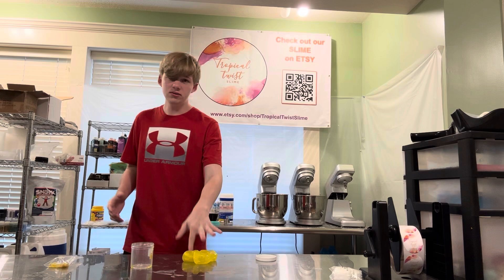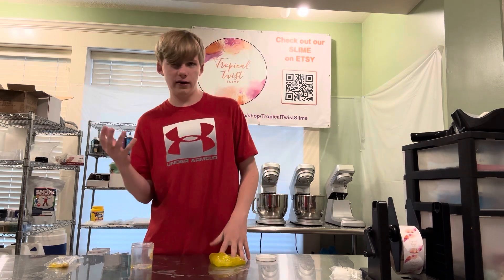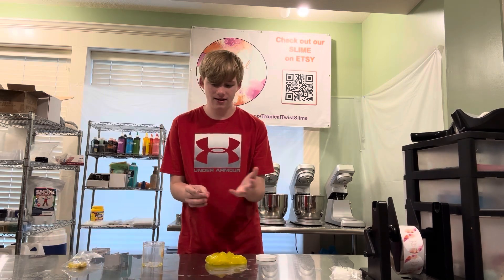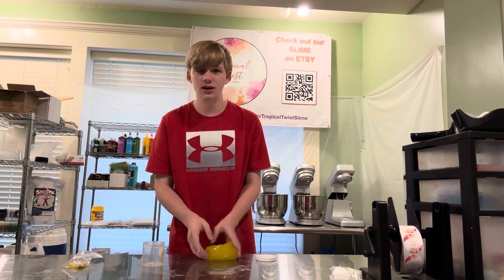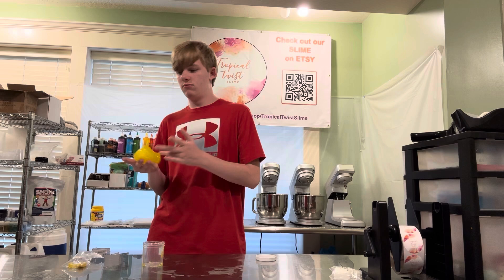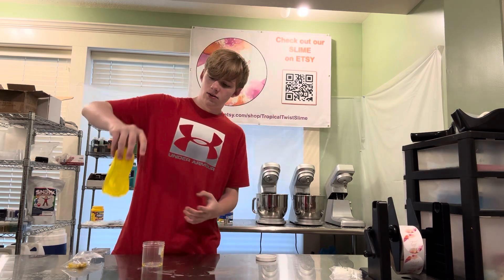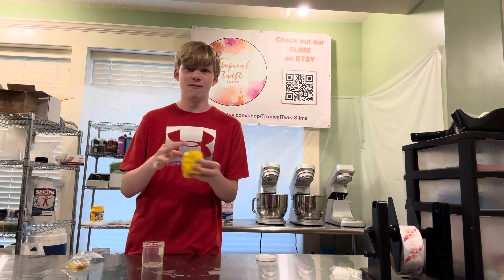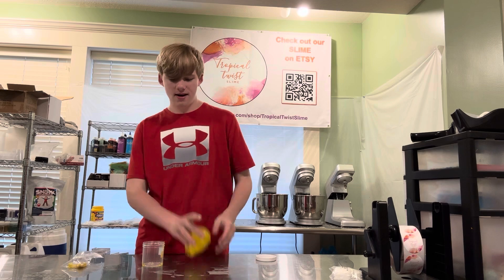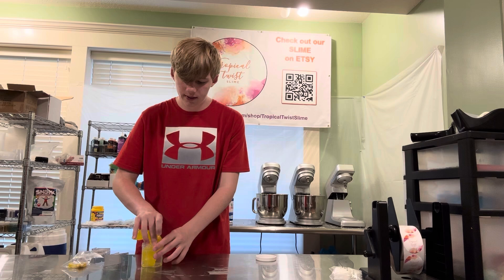I filmed some videos where I fill up a cup with the ice cube charms for a fun ad type of thing over TikTok, YouTube, and all of our other social media platforms. Without adding activator so it can be a little more fun — I put the slime in the container and it looks like a perfect drink type of thing, which is really fun to film. I actually worked with some other people to film that, which was a really cool experience.